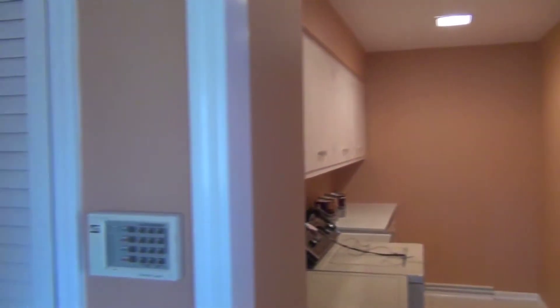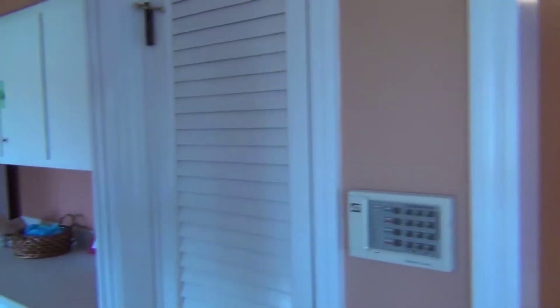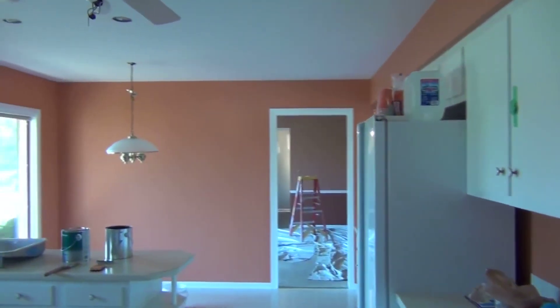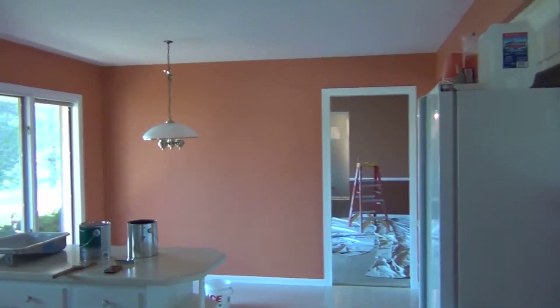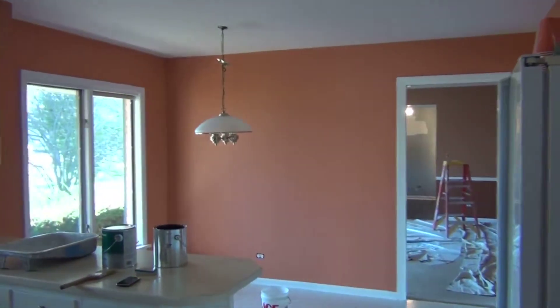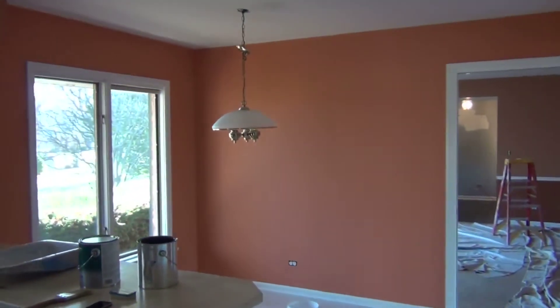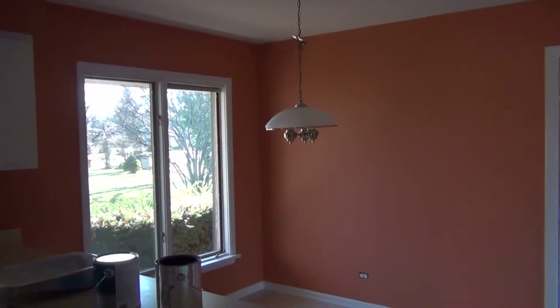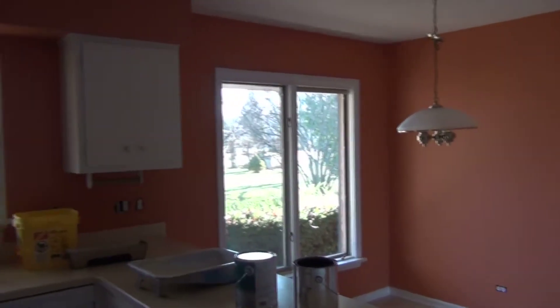And then we go into the kitchen. Here's the kitchen. This took three coats. It's called Flamingo Orange. Definitely from the orange family. Very close colors.